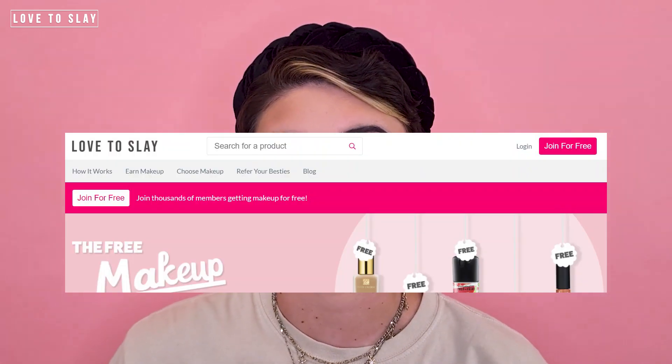Hi guys, welcome to the Love to Slay channel. Today I'm going to be doing a really quick video to explain how you guys can get free makeup on our website loveslay.co.uk. Firstly, create an account with us for free.